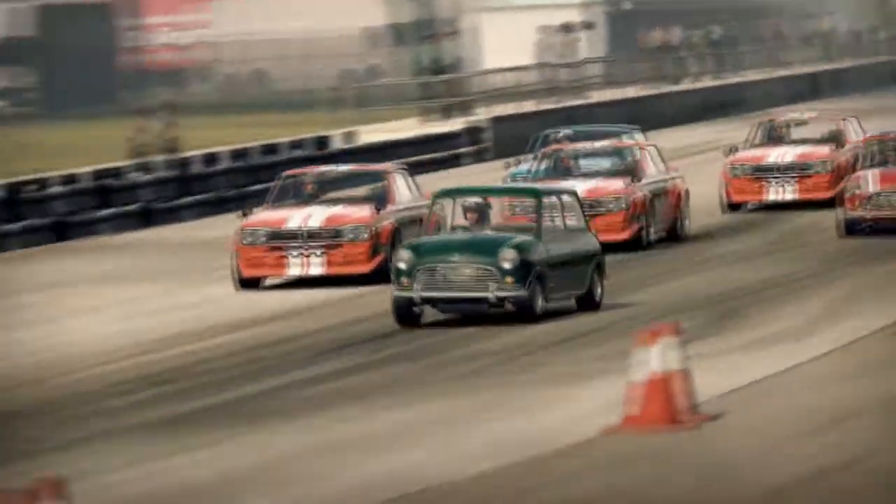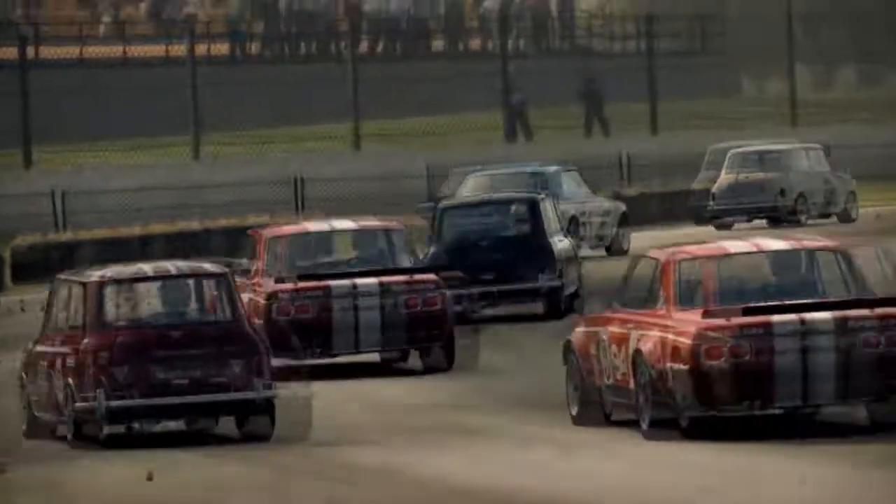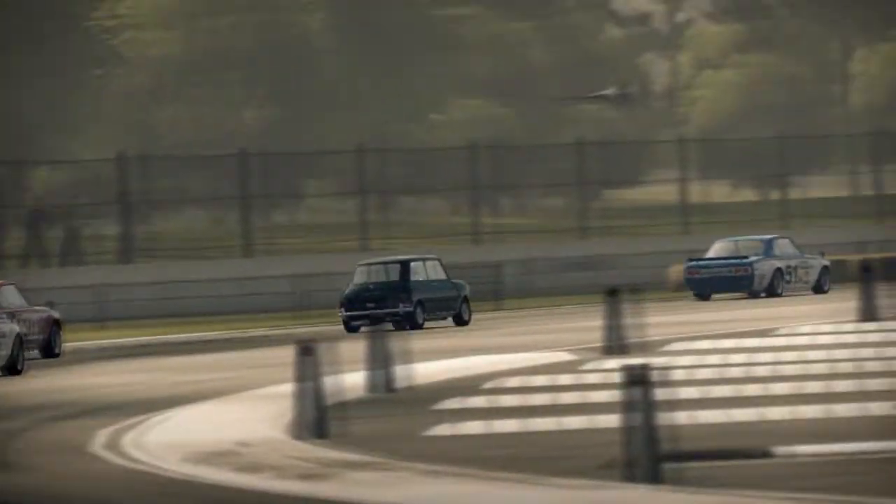Well guys, that's about all the information I could come up with for the Mini Cooper S — the S Sports version, that is. Thanks for watching, this was Drek, over and out. Thank you very much.